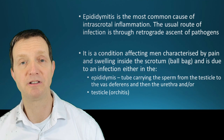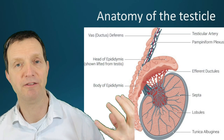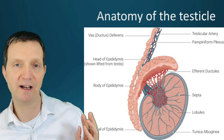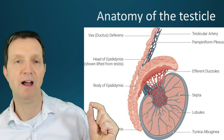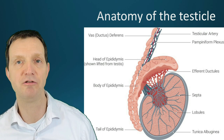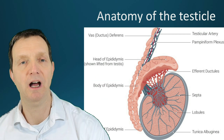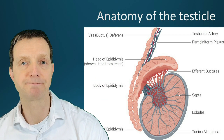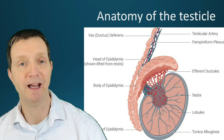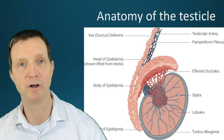It could be on one side or it can be on both sides, and it can usually be quite painful. Here's a quick review of the anatomy. You have the large testicle here, and on the top you have the head of the epididymis, which comes back down into the tail of the epididymis. The tube comes from the tail and back up into the vas deferens through the spermatic cord, taking sperm through to the urethra via the prostate. That's the area that gets infected — epididymal referring to the epididymis, and orchitis referring to the actual testicle itself.